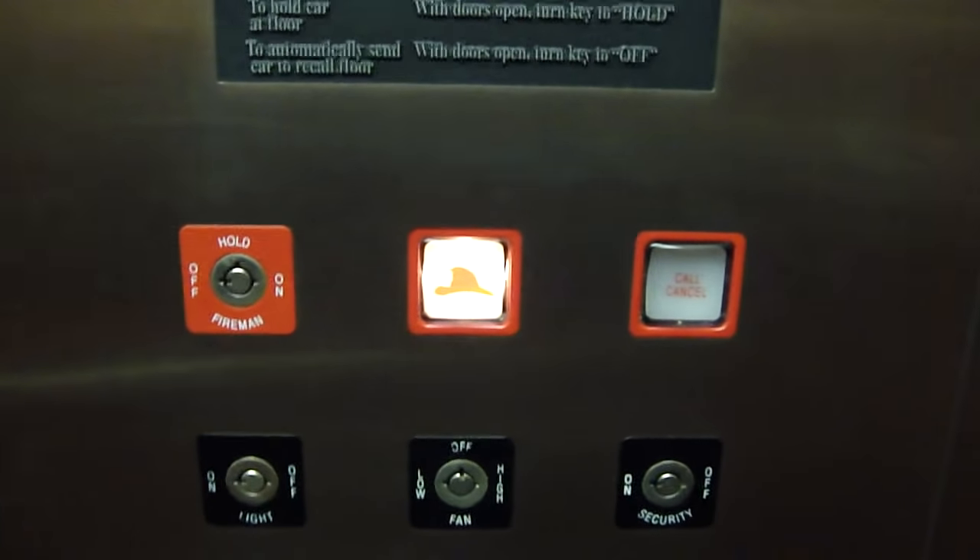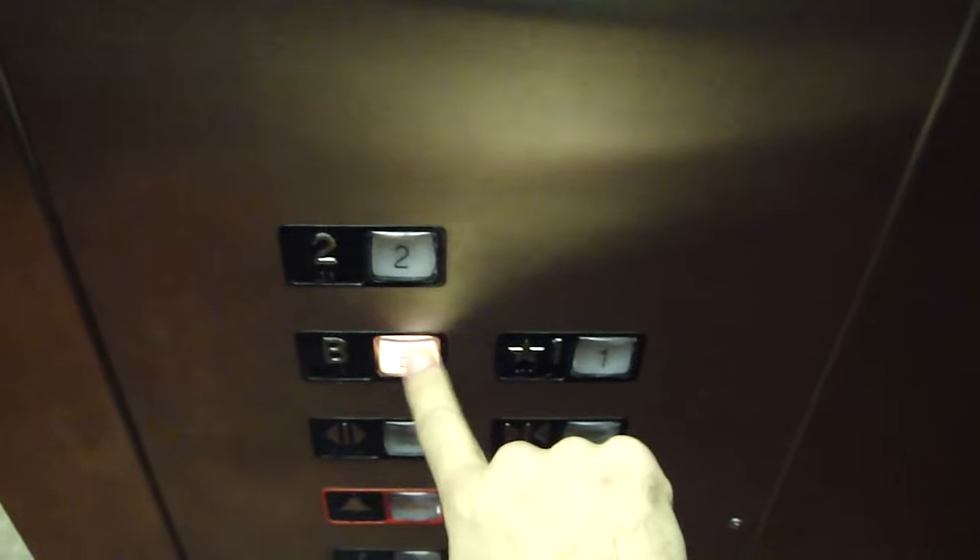Now the elevator is completely disabled. No one can take it anywhere. There is the little fire head indicator on. To the basement — none of them work.